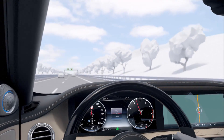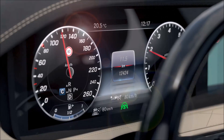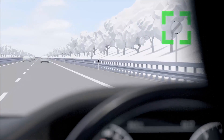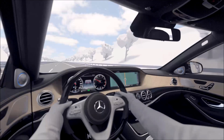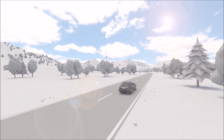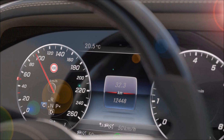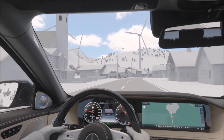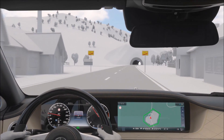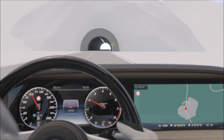Active Speed Limit Assist recognizes speed limits and automatically adjusts the vehicle speed accordingly. Speed limits recognized via camera or navigation system are displayed in the instrument cluster and adopted by Active Distance Assist Distronic automatically as set speed. Traffic sign recognition by camera also works with gantries and temporary roadway signs. Where the maximum speed is not limited on motorways, the recommended speed of the according country is supplied by the navigation system as the new set speed for Distronic. Implicit speed limits, for example 100 km per hour on country roads and 50 km per hour in cities in Germany, are also supplied by navigation.